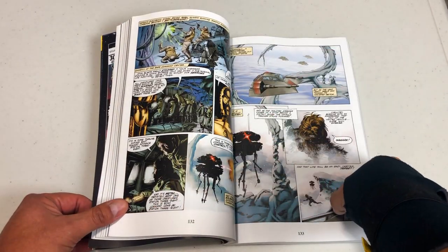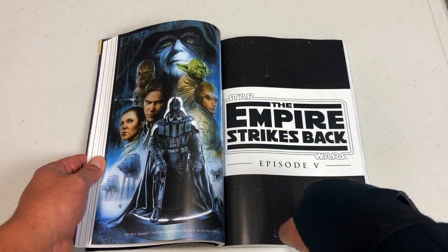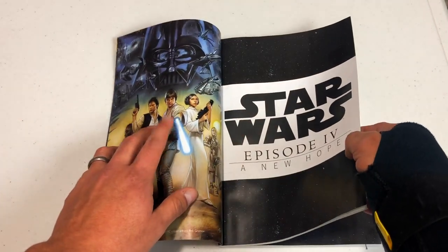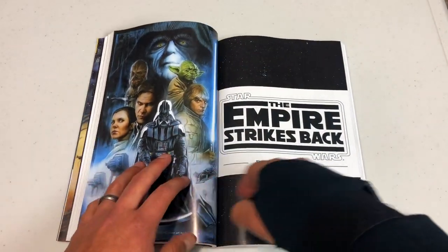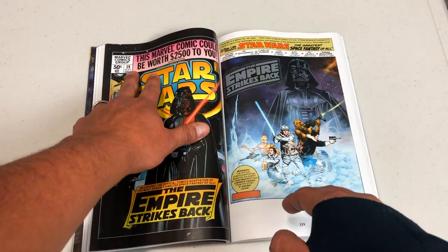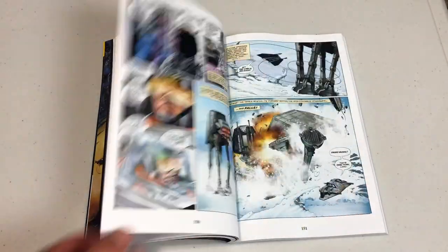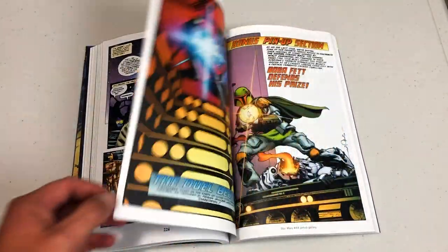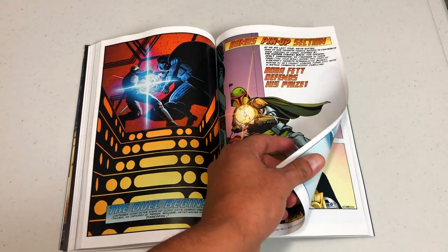Then Archie Goodwin took over the title. By issues 39 through 44, The Empire Strikes Back begins. They have the actual covers here by Adi Granov - he's the one that did the hardcover covers. It didn't renumber anything; it just began in the pages of Star Wars issue 39 and lasted until issue 44. And then we get to the final movie, episode six, Return of the Jedi. That is a pretty badass Boba Fett by Walter Simonson.